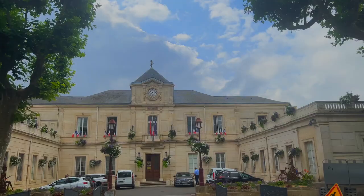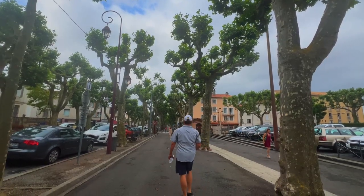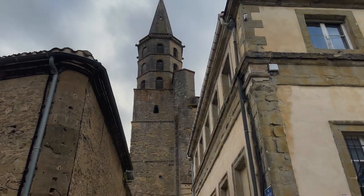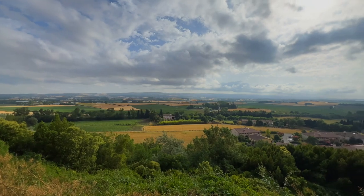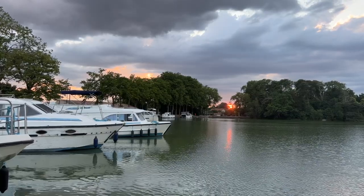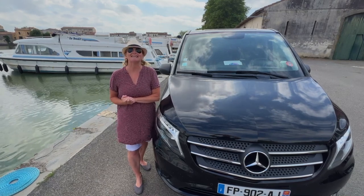Back in Castelnaudary, there are enough activities to keep you busy for at least a day or two. There are plenty of restaurants lining the canal, and make sure to take a stroll through the town to see its historic buildings, city square, cathedrals, and the ancient windmill at the top of the town. When you return your boat, you give it a clean — unless you've paid for the cleaning service — and then go into the office to drop off your key. A technician will run through the boat and then you're good to go. That's the end of our Le Boat tour on the Canal du Midi, and we are on the way to the Toulouse airport.